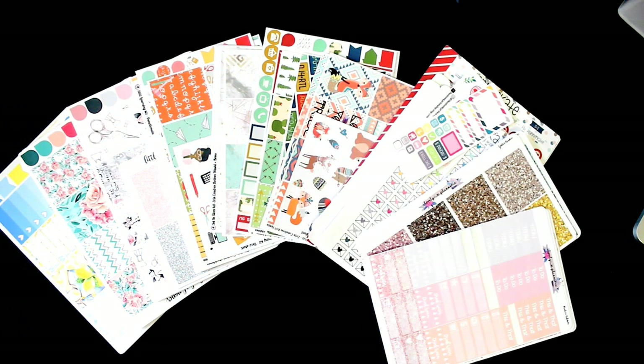Hey guys, thanks for joining me for an Etsy sticker haul. Let's go ahead and get started.